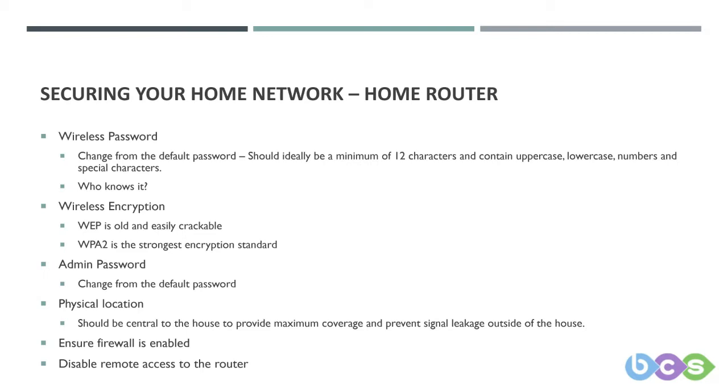This might sound like tinfoil hat territory, but as we have mentioned over this series, your data is valuable — so why isn't it valuable to other people who want to use it against you? You may have people you've given your wireless key to, such as friends and family, or you may have lent a neighbour your Wi-Fi when they were having issues. Has this ever been revoked? It's all about reducing that risk to your data.